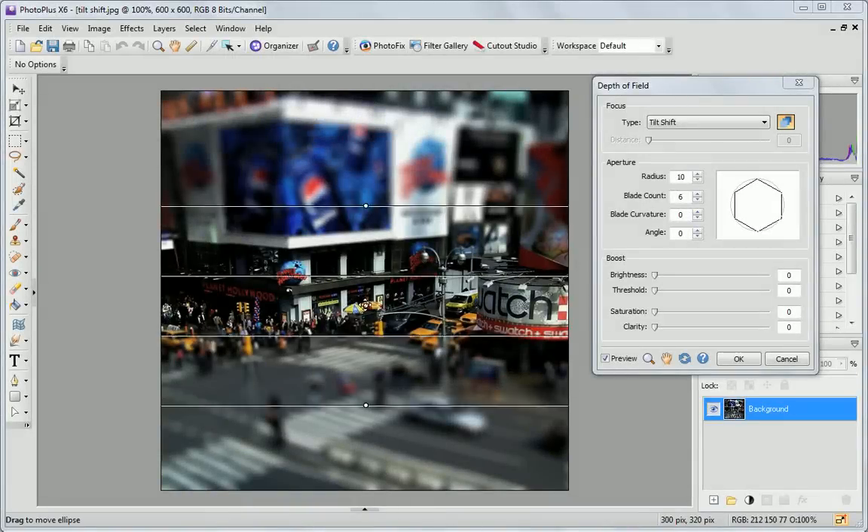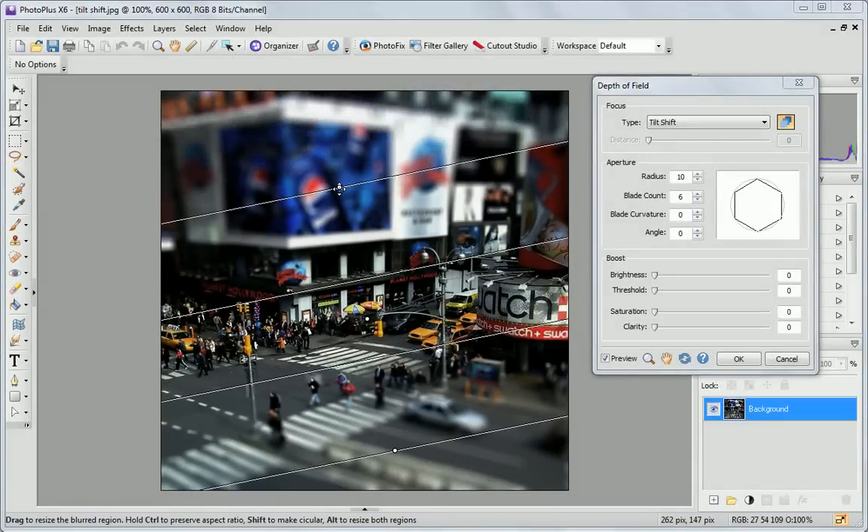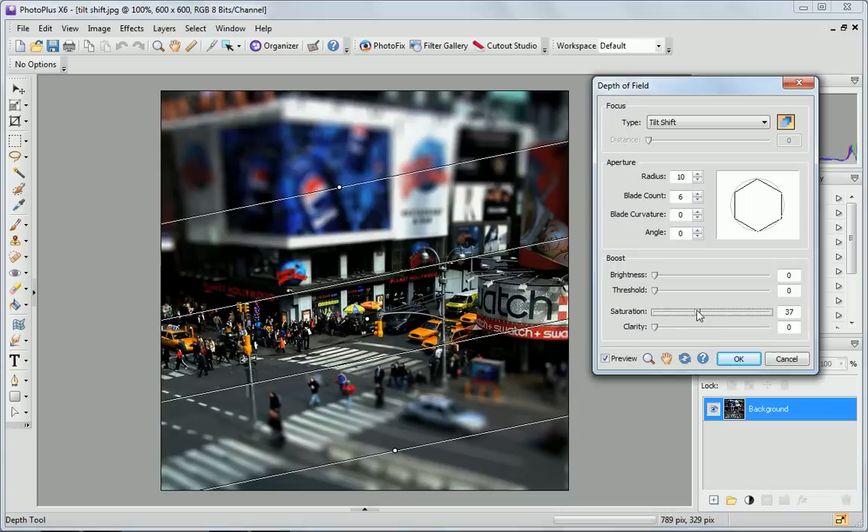Create mesmerising model effect photos with the new tilt shift effect. Control blurring boundaries, saturation and clarity for an effective finish.